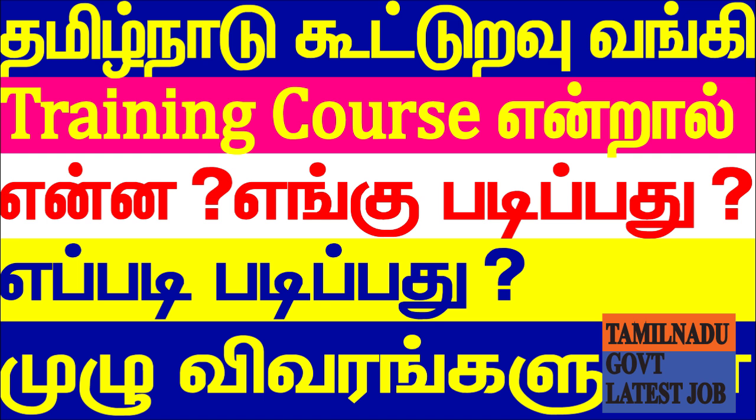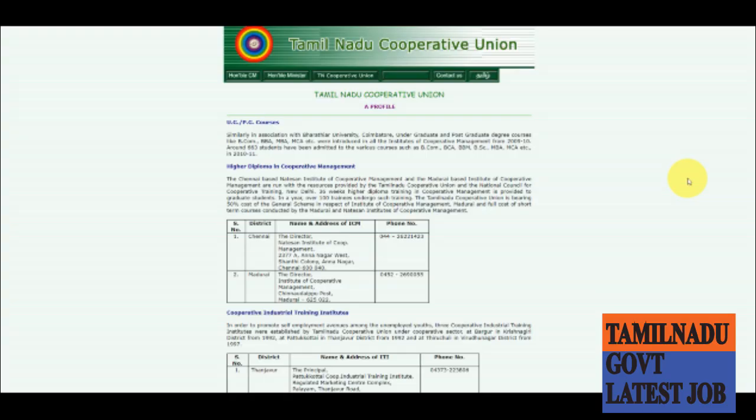We know that there are 10 plus 2 plus 3 degrees required. If you want to apply easily, we can apply it easily as a cooperative training course. The cooperative training course is a 10-hour course conducted by Tamil Nadu Cooperative Union.